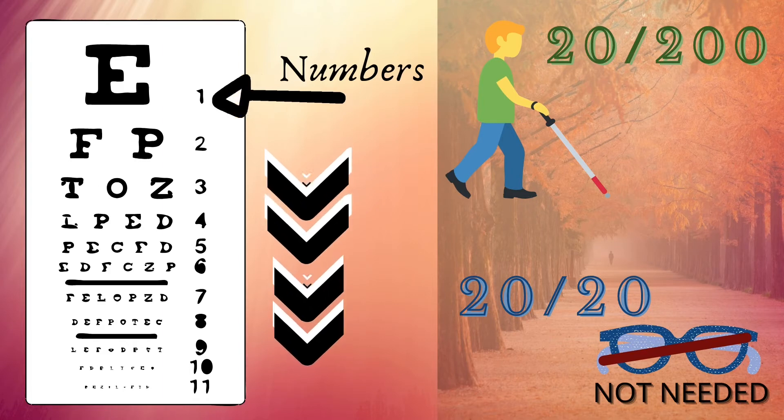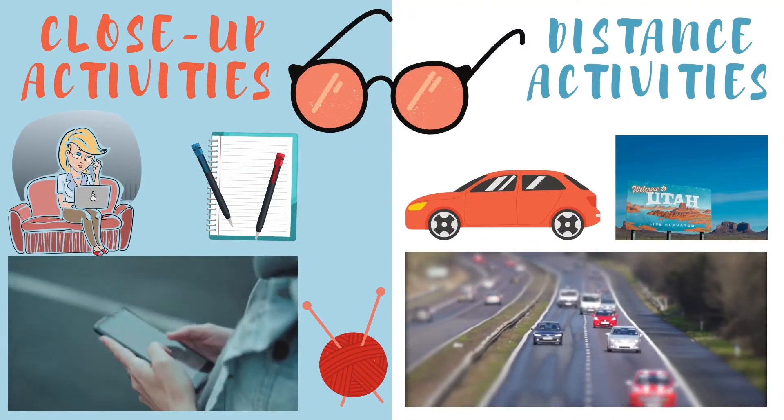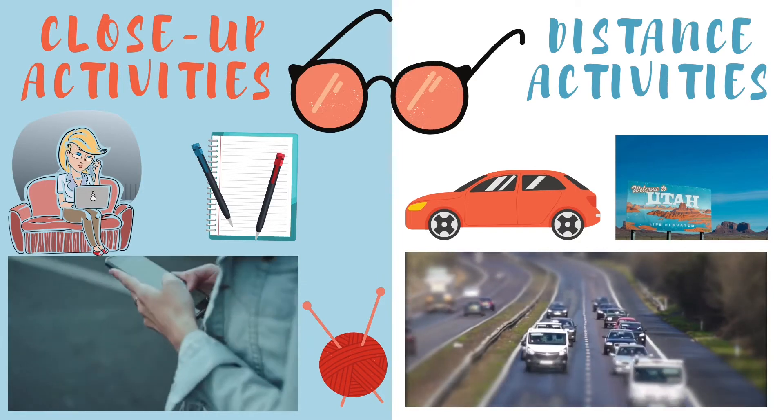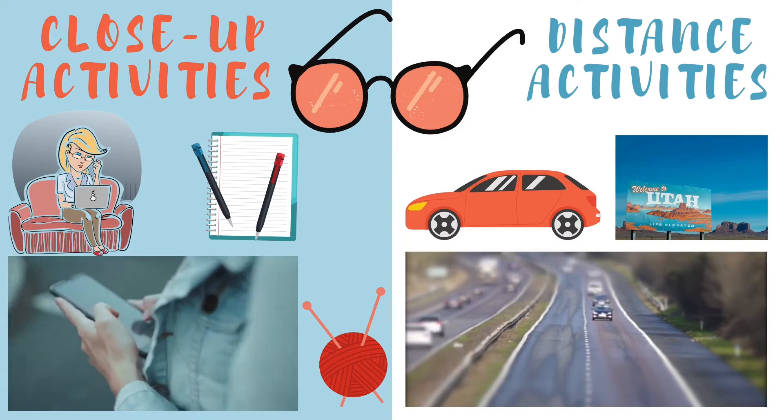No vision aids like glasses are required for you to see better if you have a 20/20 vision. Many people wear glasses, but have you ever wondered why? Some wear them to see things far away, like when driving or reading posters at a distance.